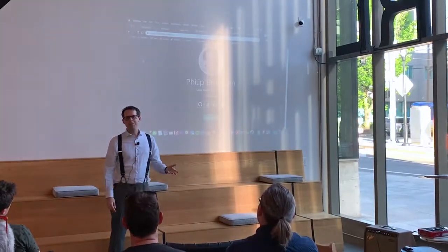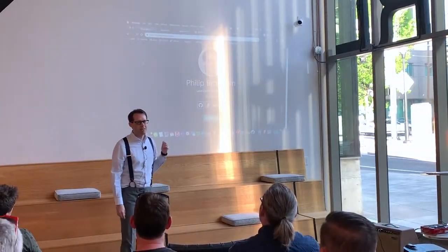All right. Hey, everybody. I'm Philip Irwin. I'm the lead developer at a company called SafeTip.